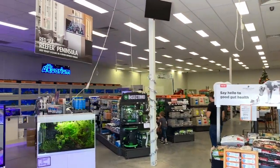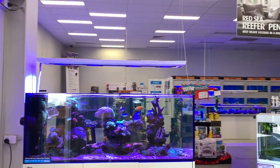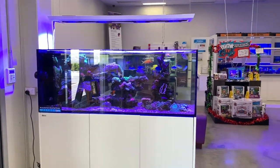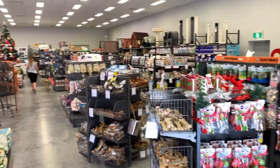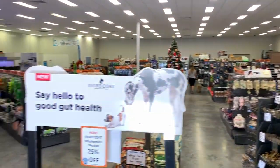Heading into the store, you can see this is a pretty large store. To the left we've got a fairly dominant aquarium section including that beautiful Red Sea Peninsula tank, and to the right you've got your cat, dog, and bird things — a lot of Christmas featured items at the moment as you can imagine.